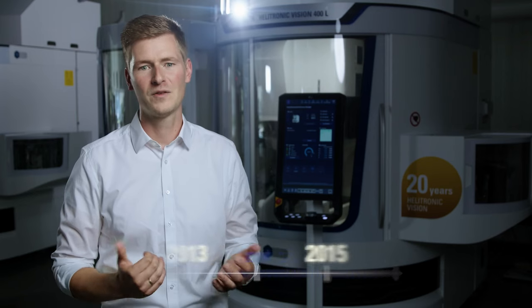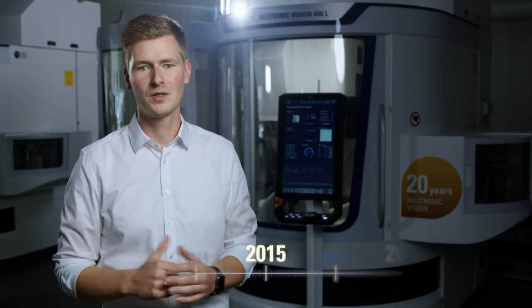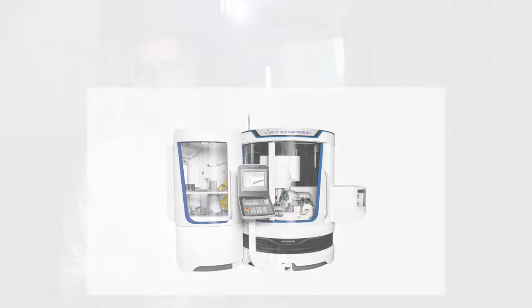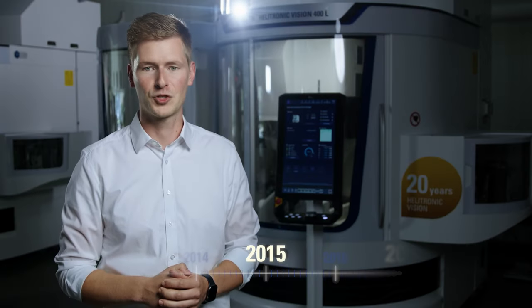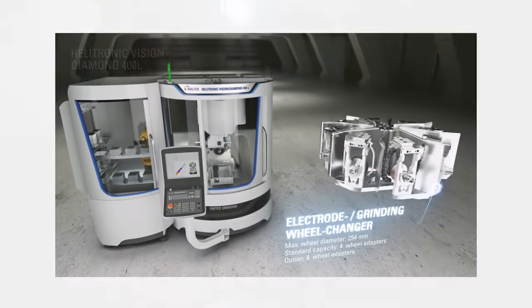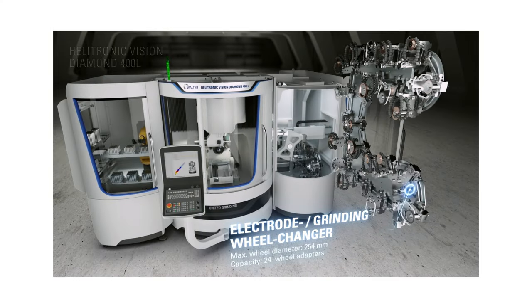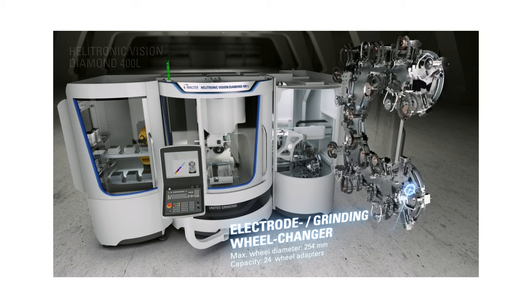In 2015 the machine bed and portal of the Helitronic Vision were completely redesigned to achieve even greater rigidity and precision with the highest dynamics. This was the basis for today's Helitronic Vision 400L. At the same time the 8-axis, 12-axis and 24-axis grinding wheel changers were introduced for automation.